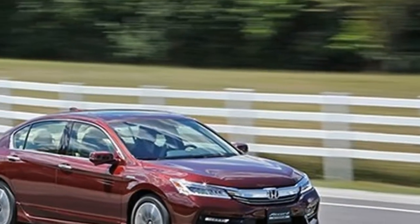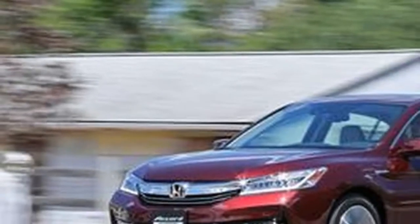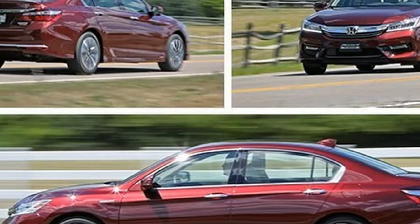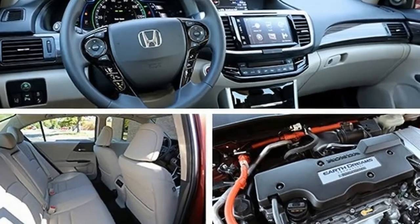Even with hybrid versions now in the mix, the Accord hits some big EPA mileage numbers: 49 mpg city, 47 highway, and 48 combined, with a peak output of 212 horsepower.